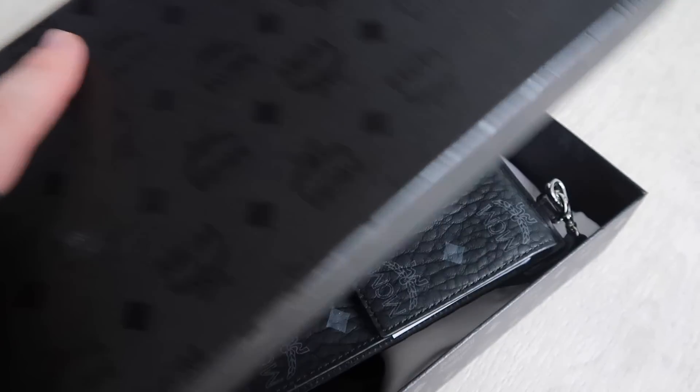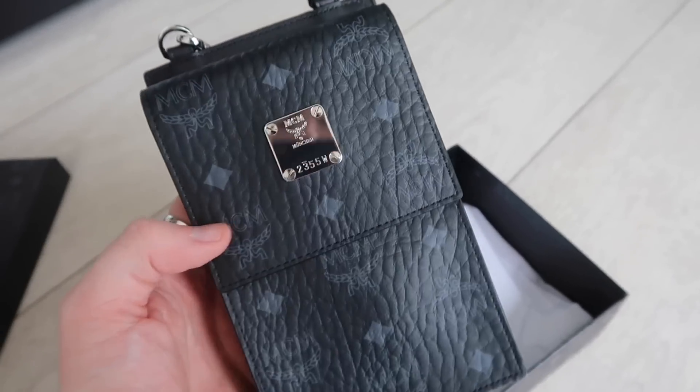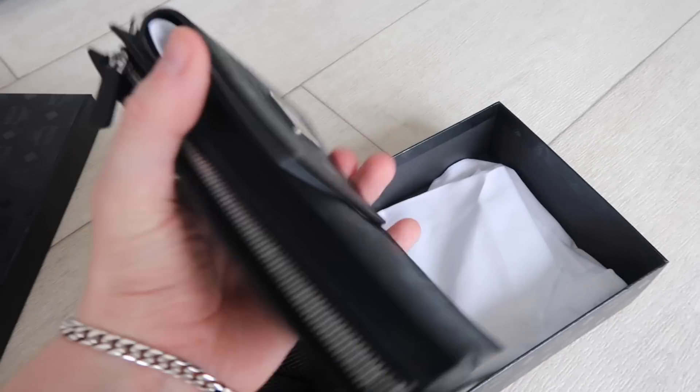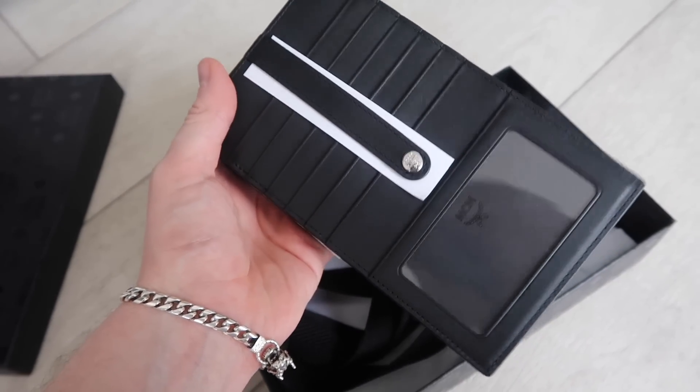I'm a huge fan of crossbody bags, and this is no exception. I chose the crossbody phone case in black — I love the look of it and how versatile it is. It can be worn as a neck bag or as a crossbody since the strap is super long. It's also very practical: it can fit my phone but also has a zip wallet section towards the back, and a card holder with an ID slot along the back as well.